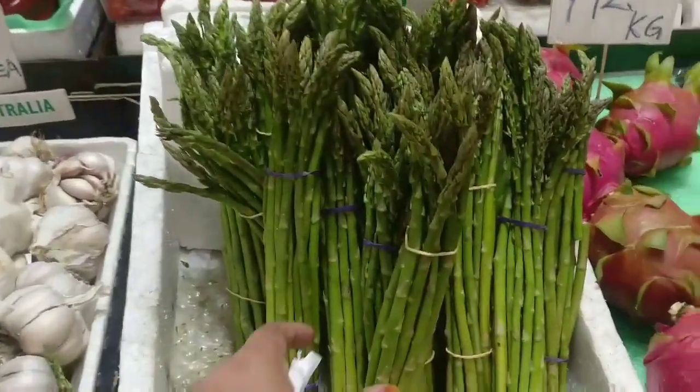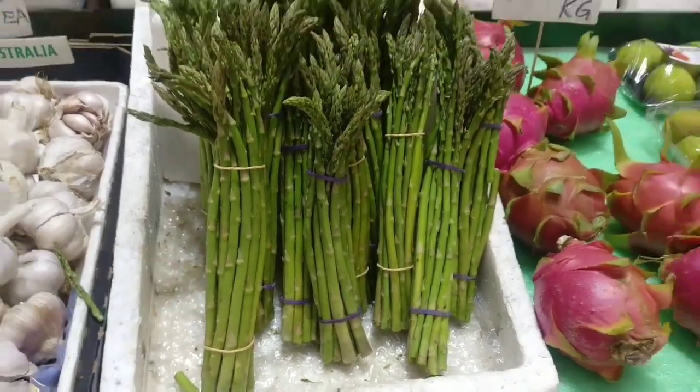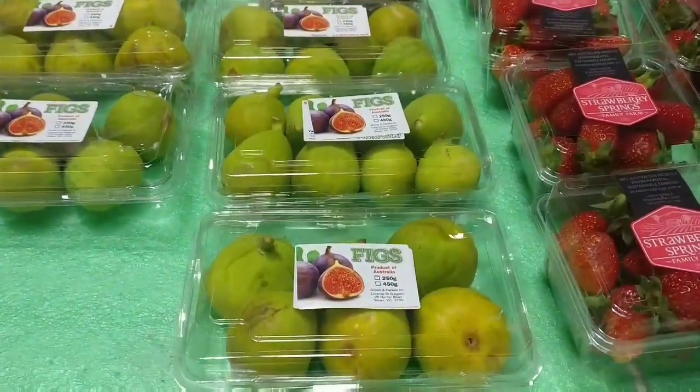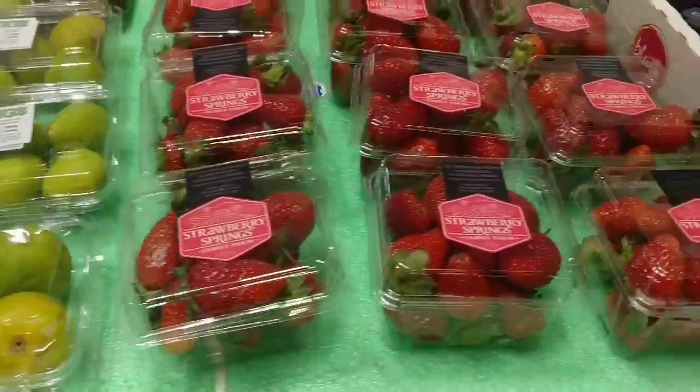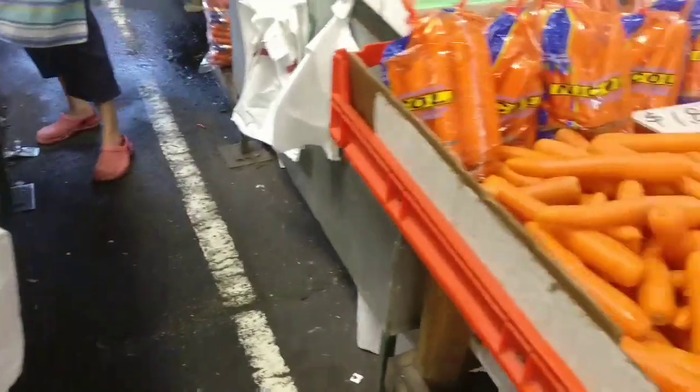Here is our favorite asparagus. There is also dragon fruit, fig, fresh fig, strawberries, and grapes.